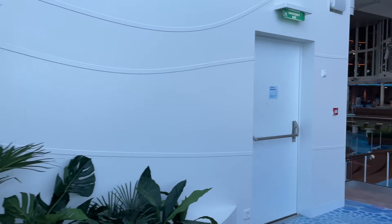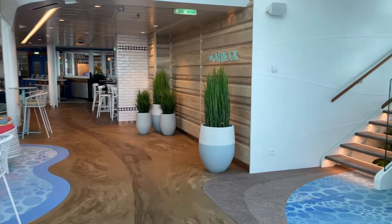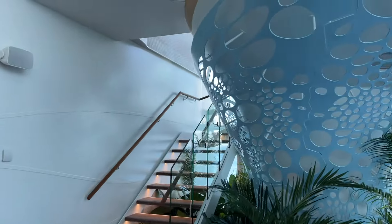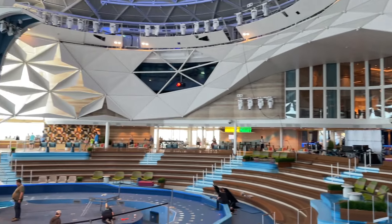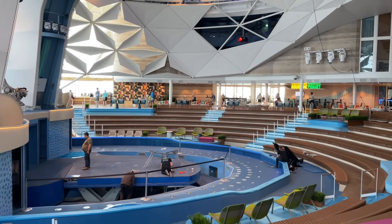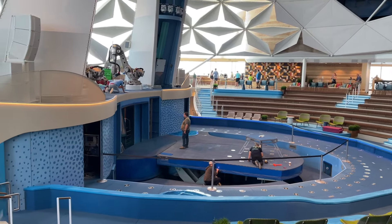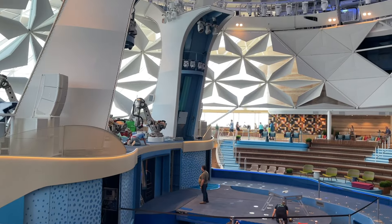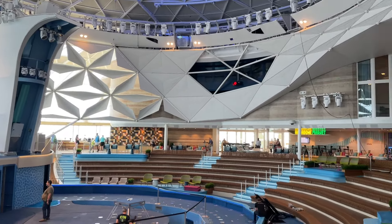Continuing on as we head this way, the overlook continues. Got this awesome pod here and another perspective of the Aquadome from this side. And you guys see those robots over there — very, very expensive robots. They do so much for this show. This is the most expensive venue on board the ship, as you can probably imagine.